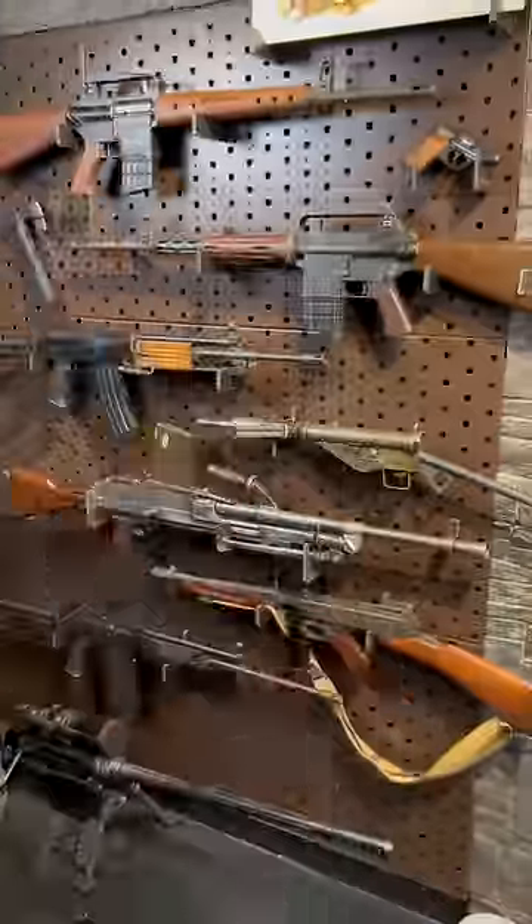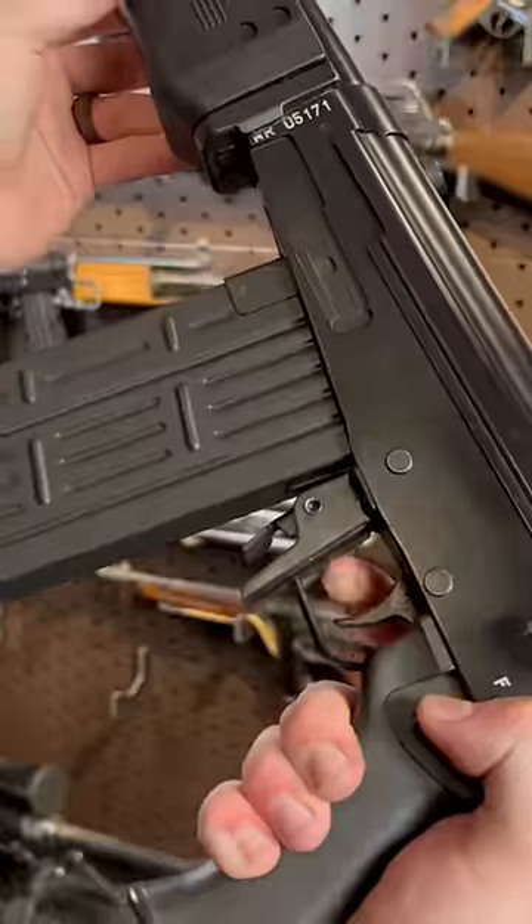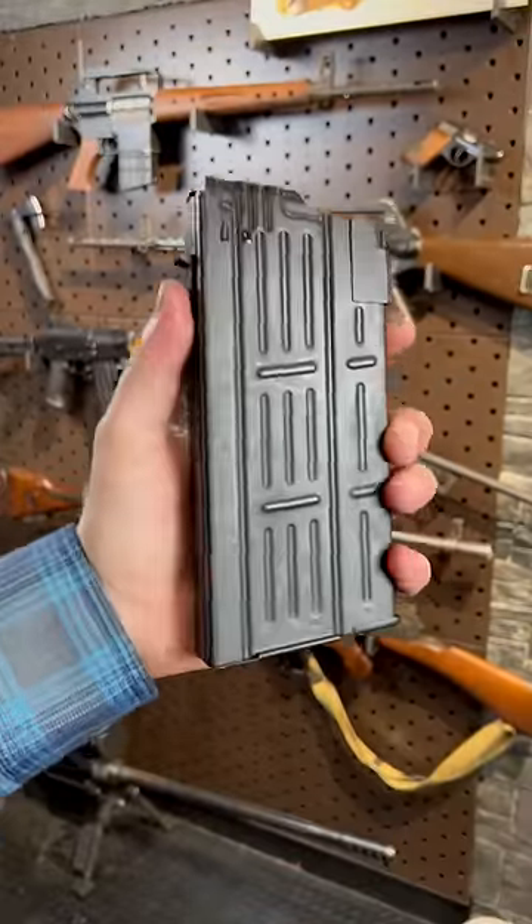Now let's look at a few more. The 308 Galil. Well, we got waffles. This thing has these monstrous 25-round 308 mags.